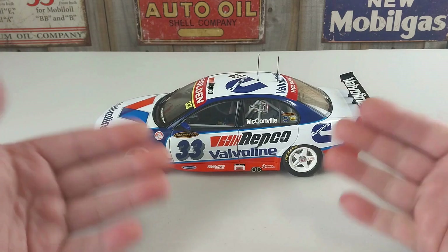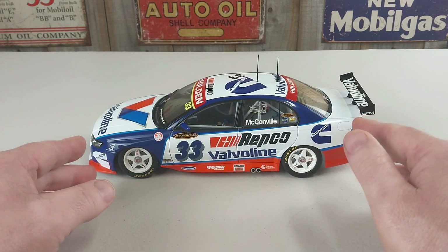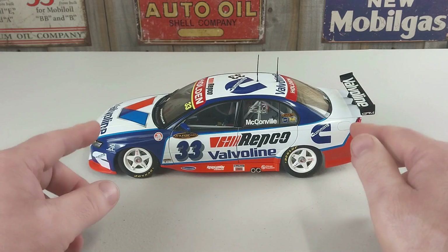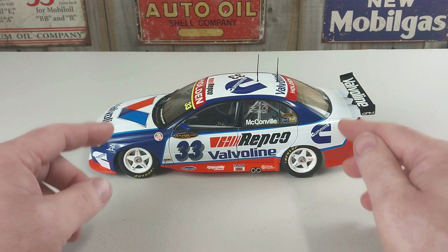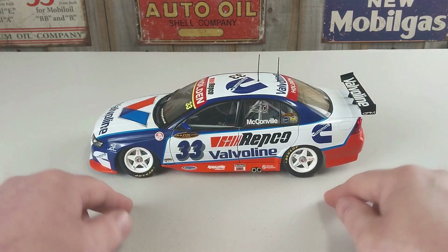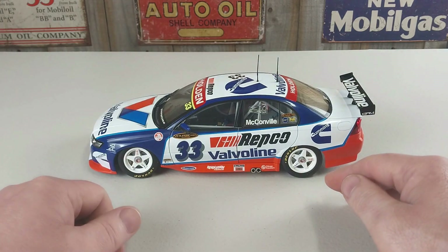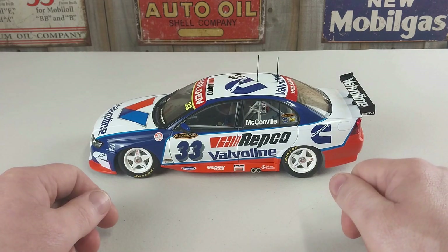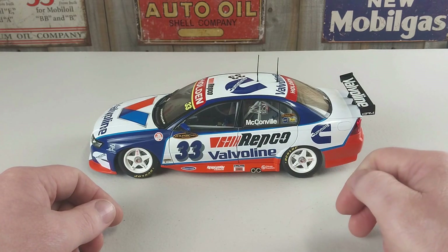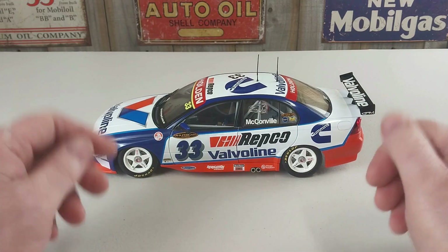You can check them out without my fat fingers in the way. Once again this is 1:18 scale by Classic Collectables - it is the 2005 season car that Cameron McConville did drive, it is the Gary Rogers Motorsport number 33 VZ Commodore, and I think it is a pretty cool looking unit. If you did enjoy the video, throw us a like - that'd be awesome. If you have yet to subscribe to the channel, feel free to do so. Thank you very much for spending your time with me, I do appreciate it. Have a fantastic rest of your day, cheers.